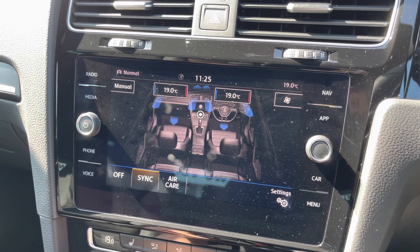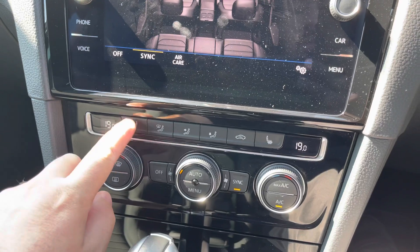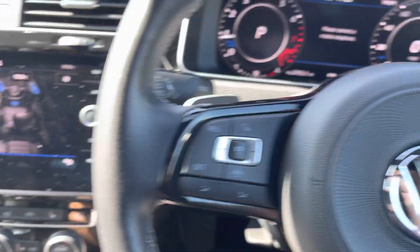An easy-to-use two-zone climate control system can be operated via the touchscreen or via the rotary dials, which even feature heated front seats for both the driver and passenger.